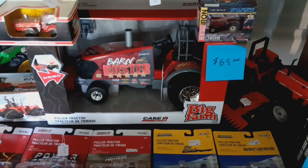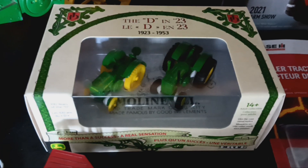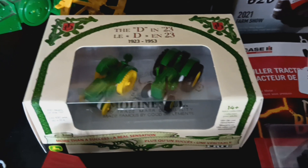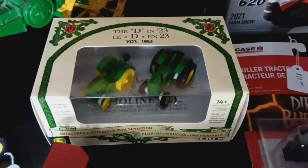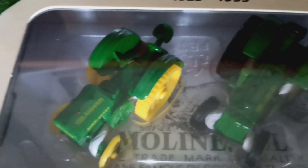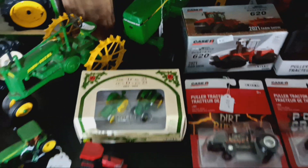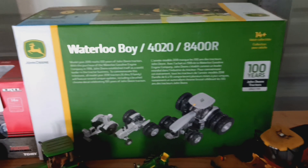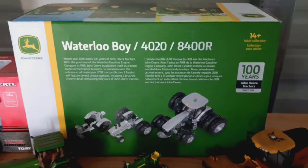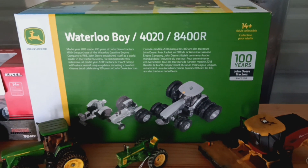Another new item: John Deere D100 series 100th anniversary. As you can see on the top, they've got 100th anniversary styled and unstyled Model D's. Another neat piece right here is a John Deere silver set — 100 years of John Deere tractors.